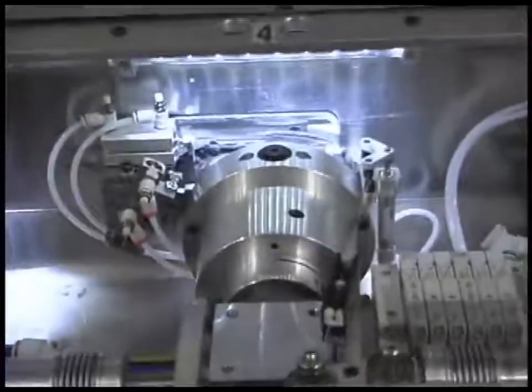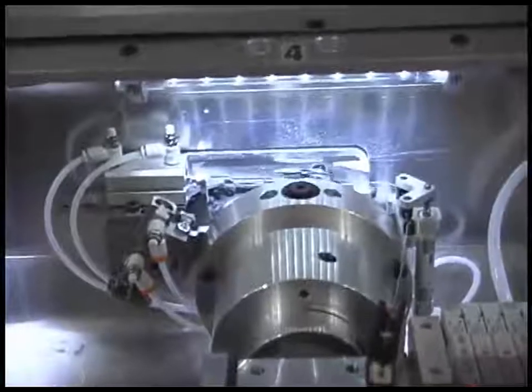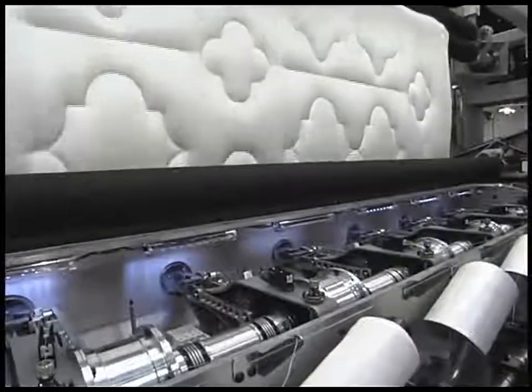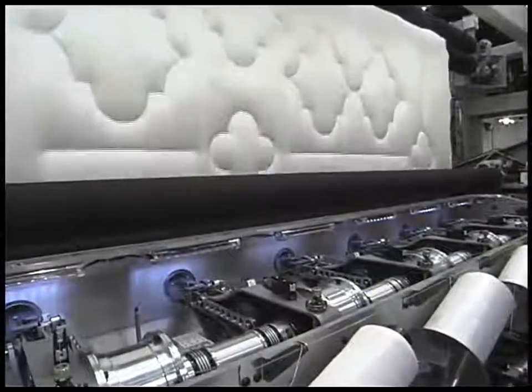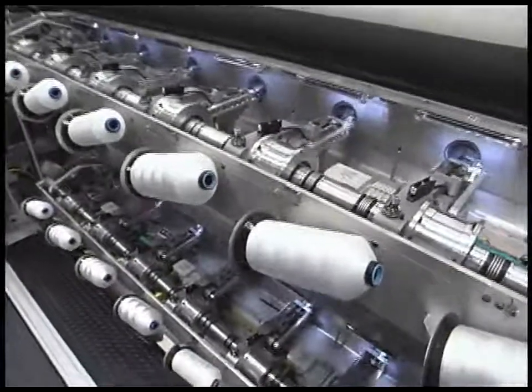By eliminating needle changes, both operator and machine productivity are greatly improved. The software programming can instruct the machine to sew a row of flowers while also stitching a single cloud, all with no loss of time making needle changes.